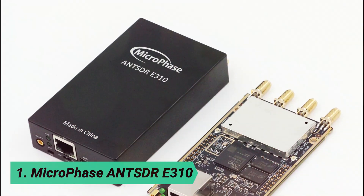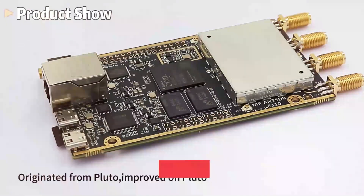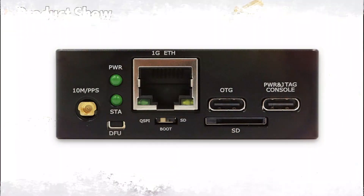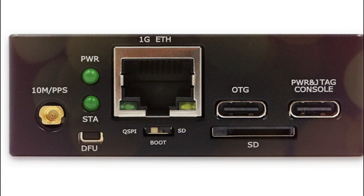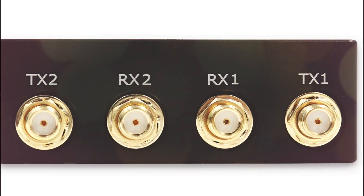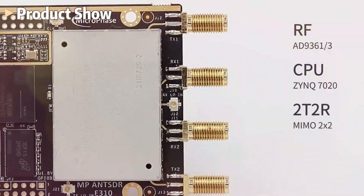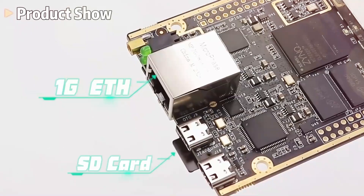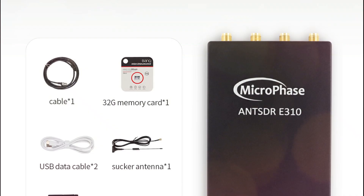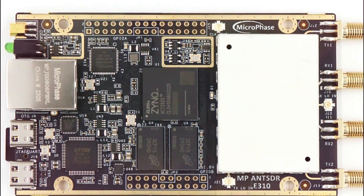At number 1, the Microphase ANT-SDRE310. The ANT-SDRE310 is a powerful open-source SDR platform designed for field deployment, featuring an AD9361 transceiver with 56 MHz bandwidth and a 17 MHz to 6 GHz frequency range for multiband coverage. Powered by a Xilinx Zynq 7000 series SoC, it includes a dual-core Cortex-A9 CPU and 85K logic cells, enabling high-speed signal processing and application acceleration. With Gigabit Ethernet, USB 2.0 OTG, and GPIOs, along with onboard USB JTAG, it ensures seamless debugging and simulation.